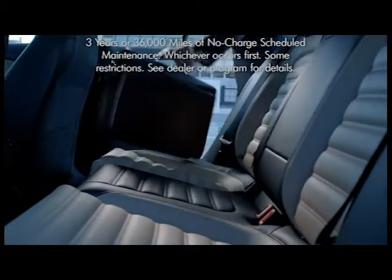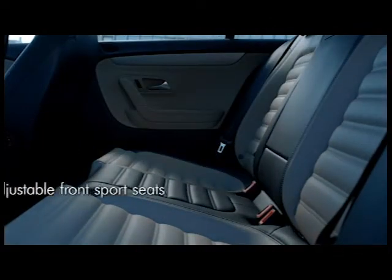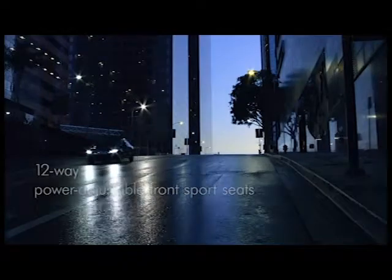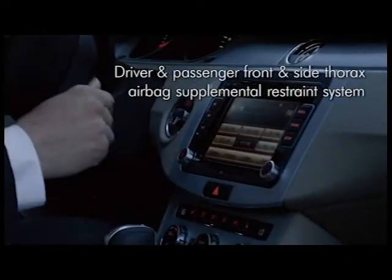Comfort isn't the only reason you'll be breathing easy on these available leather-surfaced seats. The available active ventilation in the front seats blows recirculated air through perforations in the leather.